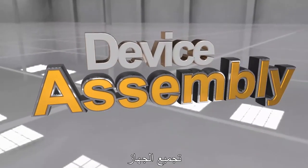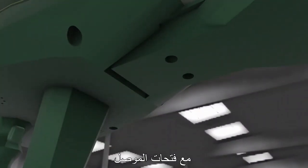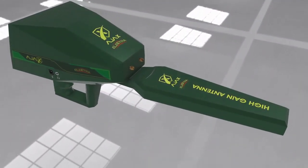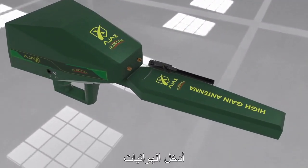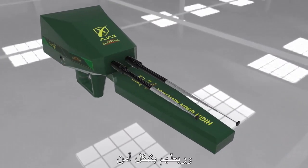Device Assembly: Align the High Gain Antenna with the connector notches and press firmly until it is secured in place. Then insert the antennas into the connectors located in front of the main unit and twist them securely.